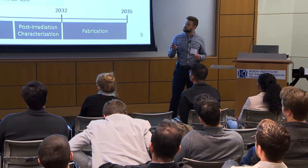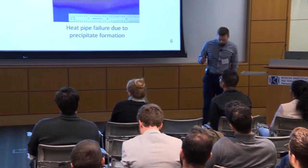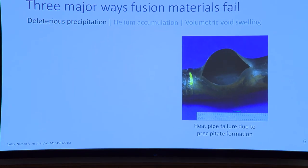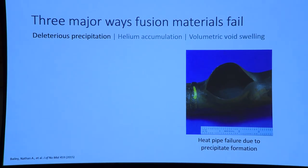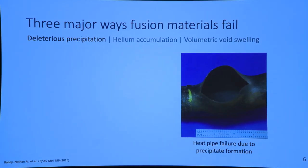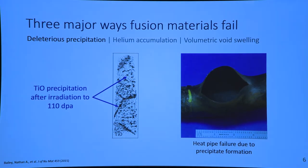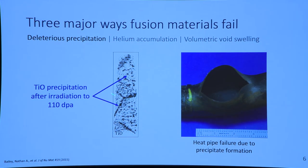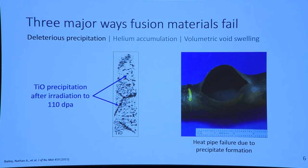Let's look at a few examples. One way that materials can fail is through precipitation at grain boundaries. This is showing a heat pipe that was overheated — precipitates formed at grain boundaries and then it eventually failed because of crack nucleation. This can also be seen with precipitation during irradiation: titanium oxide precipitates at grain boundaries after a steel was irradiated in a reactor.